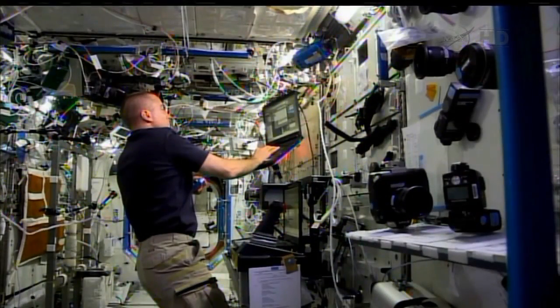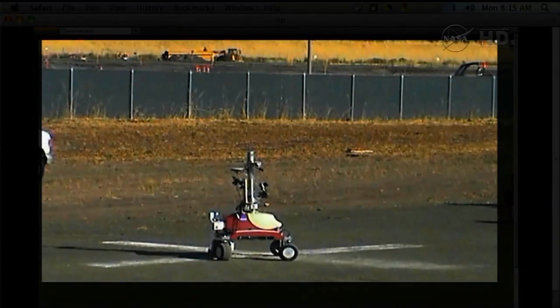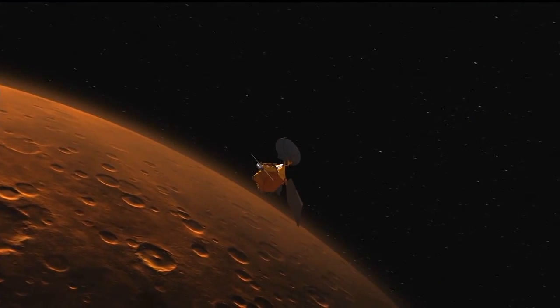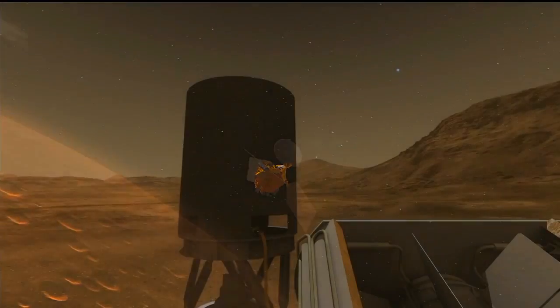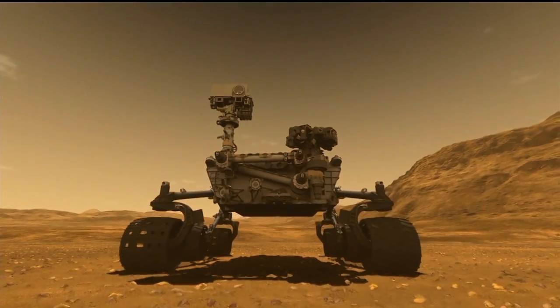Surface Telerobotics — what we're trying to do is have crew onboard the space station control a robot on the surface of Earth. This is a simulation of different types of missions that you could run, say, an orbiting vehicle around Mars controlling a robot on the surface of Mars.